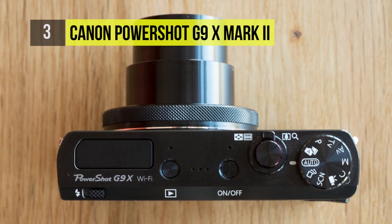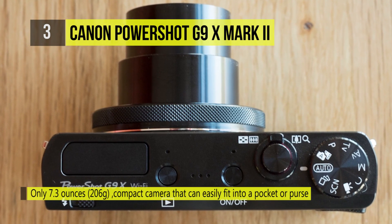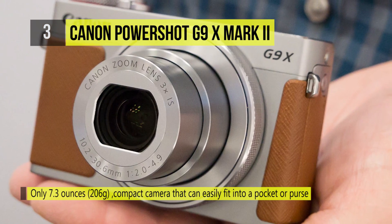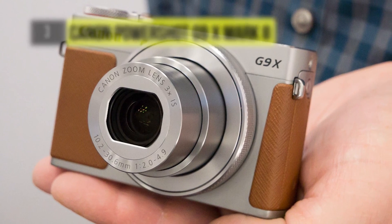The slim camera body also features a 3.0 inch touchscreen LCD for intuitive control, as well as built-in Wi-Fi with NFC and Bluetooth for wirelessly transferring imagery and remotely controlling the camera from a mobile device.